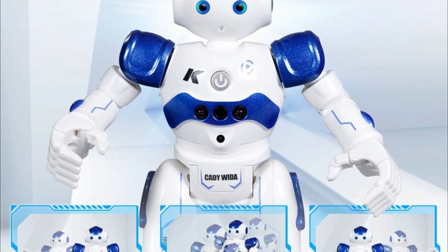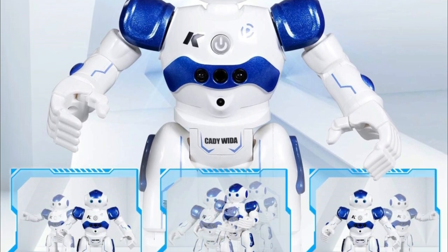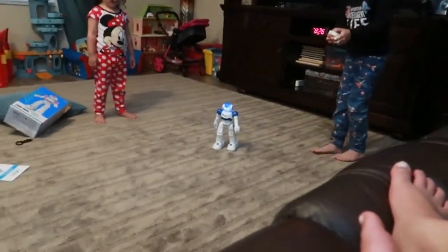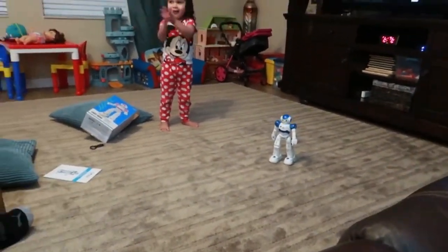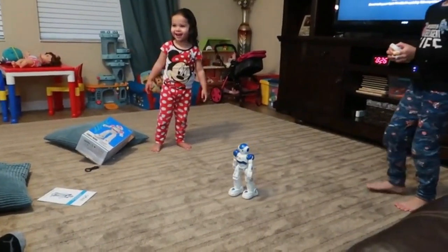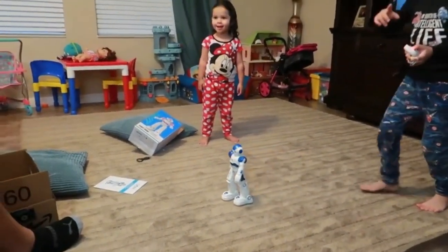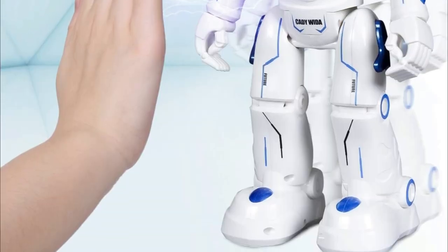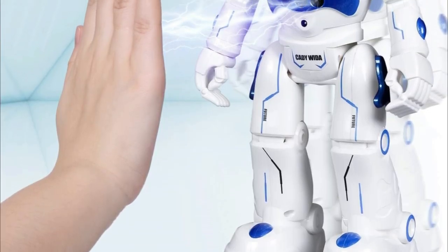Next, programming. Unlock your child's creativity with the one-button programming function. Enter up to 50 motion commands through the remote control, and watch the robot perform a customized set of actions. Safety is a priority with the patrol function — activate it and the robot will intelligently navigate its surroundings, avoiding obstacles to prevent collisions.